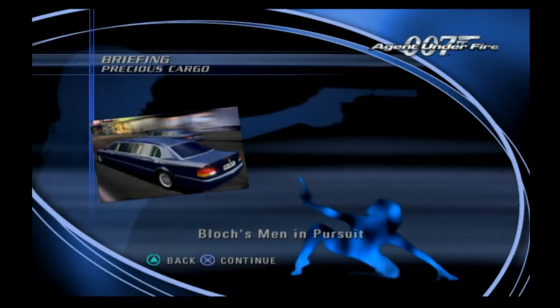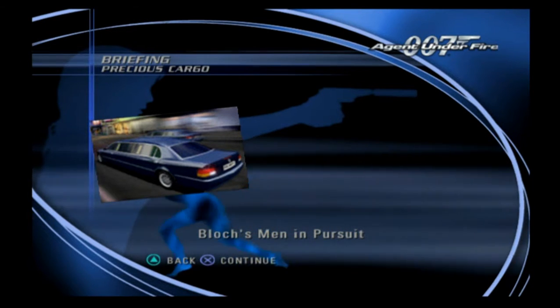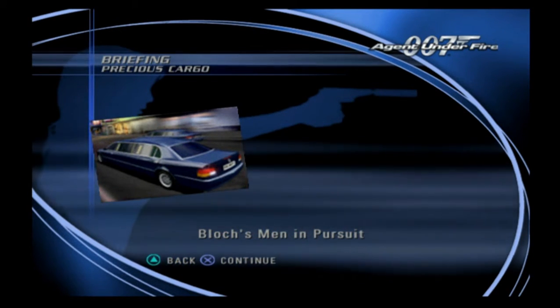Good work on your successful infiltration of the research facility, Bond. As you know, your liberation of Nightshade did not go undetected. Block's men have been ordered to apprehend you at all costs.